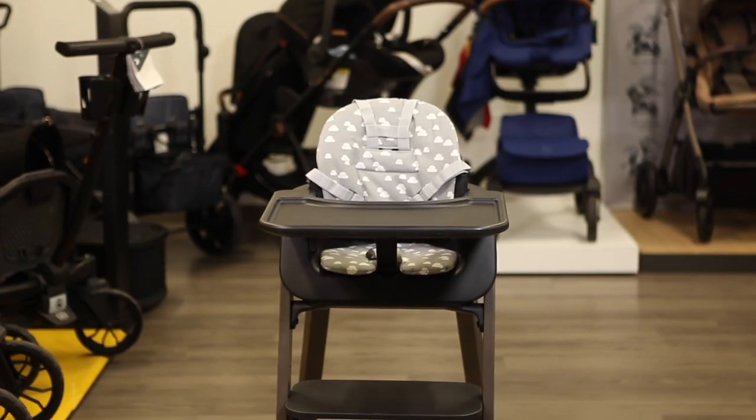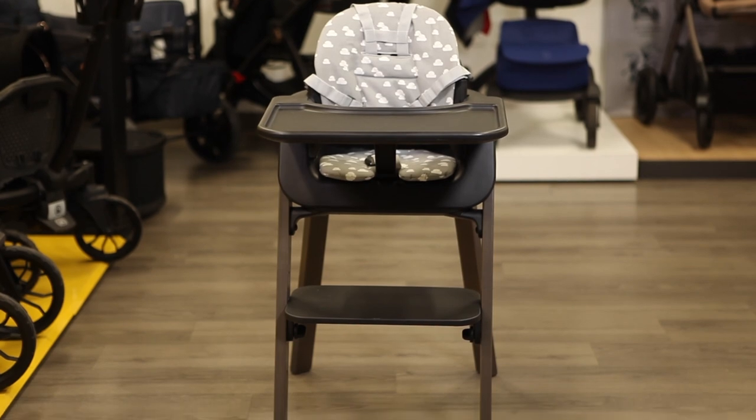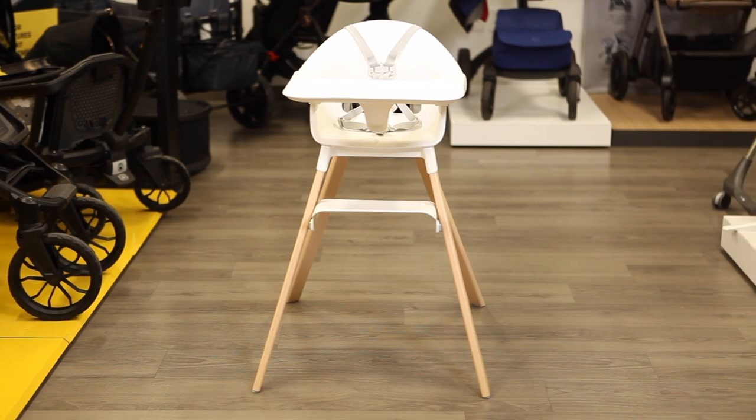Next came the Stokke Steps, with the same longevity as the Tripp Trapp but with components that are even easier to adjust. Stokke's newest addition, the Click, is a lightweight, travel-friendly high chair that can be assembled in mere seconds.